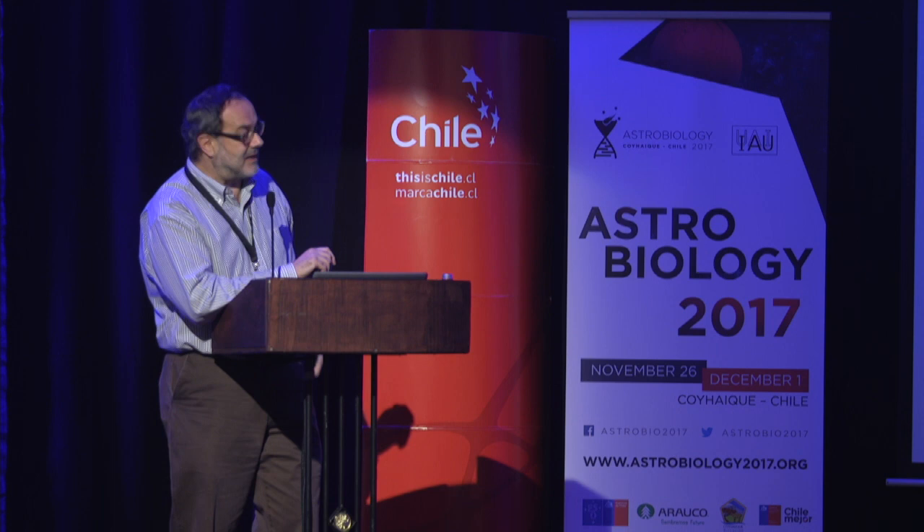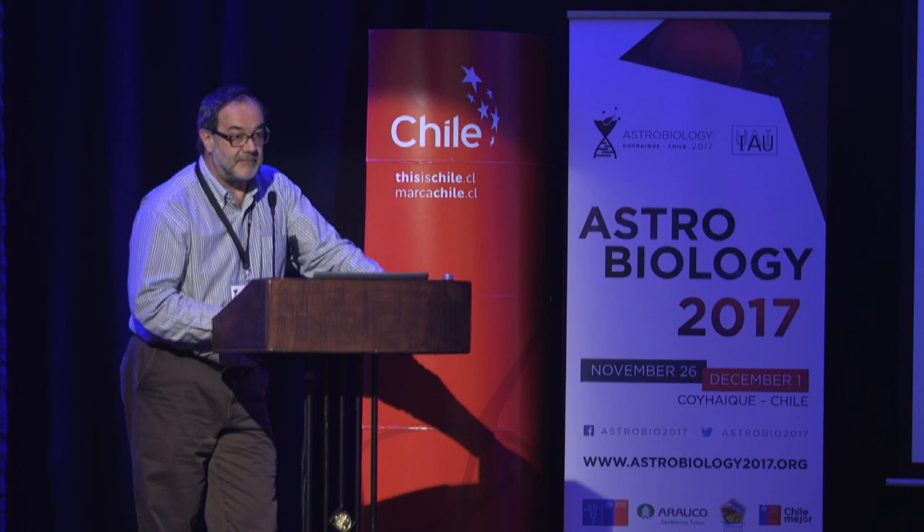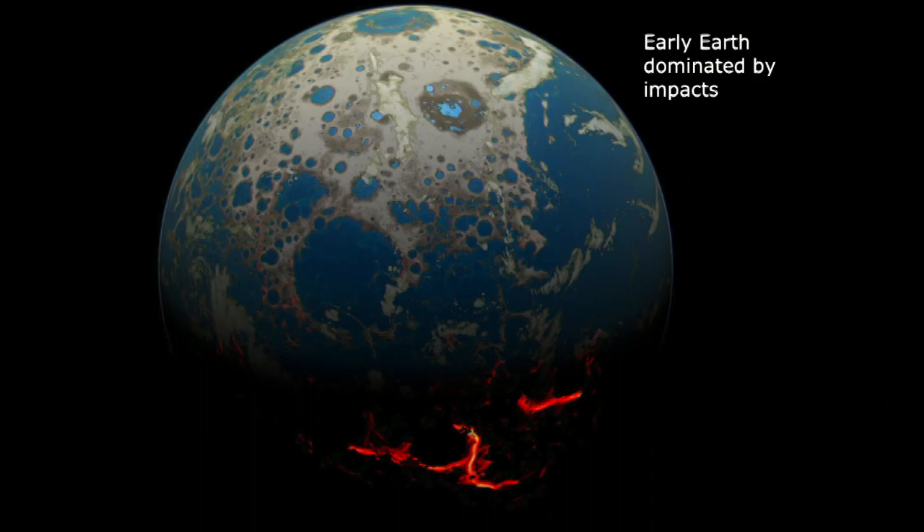We know that the consequences of large impacts on the early Earth would have been severe. The early Earth was dominated by impacts. We also shouldn't forget that oceans were dominating the surface of the Earth way back, even beyond 4.2 billion years ago.